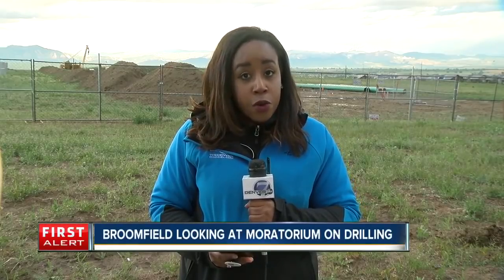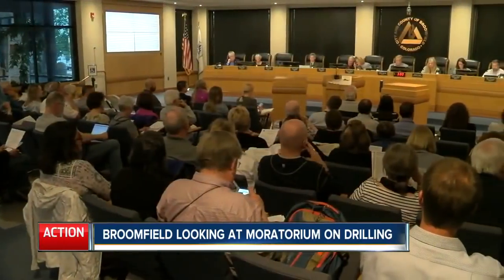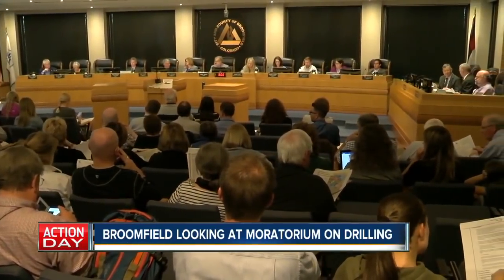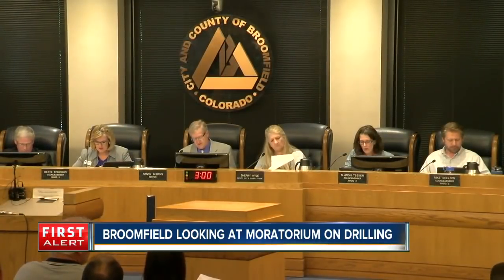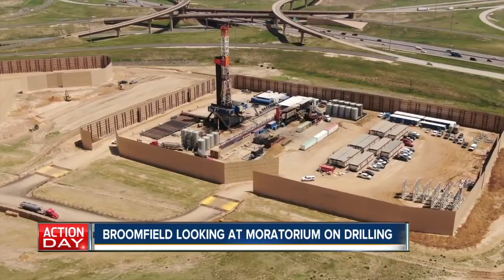This legislative session, state lawmakers voted to give local communities more control over the oil and gas industry. Tonight Broomfield could be the first city to take advantage of that new power. Denver 7's Micah Smith explains the moratorium on oil drilling that Broomfield is considering. Specifically, under the new law Broomfield City Council members could implement a six-month moratorium on new permits. Tonight there will be a public hearing, then city council is expected to hold a second and final vote on the moratorium. Two weeks ago the first vote was unanimous in support. Several council members said this is not about making the oil and gas industry feel unwelcome in Broomfield, but taking time to figure out what's best for the city.